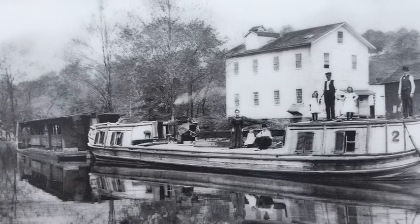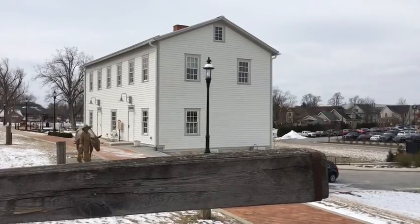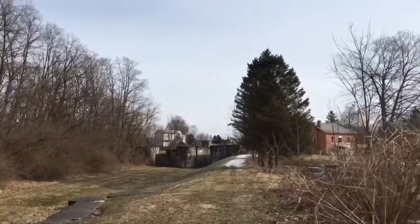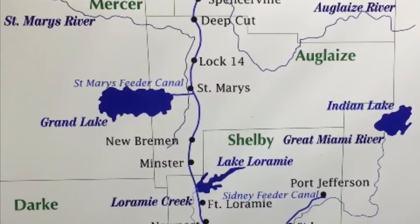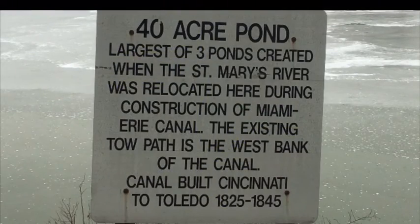They also needed to build houses for the lock tenders to maintain the system. They had dug a canal and now they needed to fill it with water. There was not enough water in the highest part of the state to fill the canal, so they made three reservoirs to supply the water. They could make the boats go up and down the ridge, but the water only goes downhill. They had to plan and regulate water usage through the canal because if they ran out of water at the high spot, most of the canal would shut down.